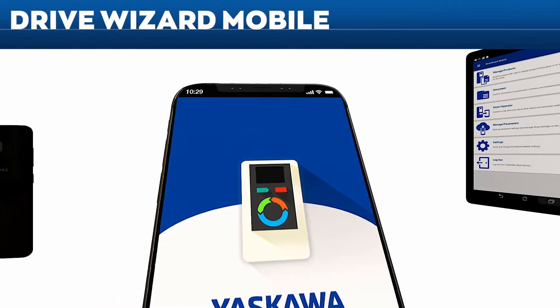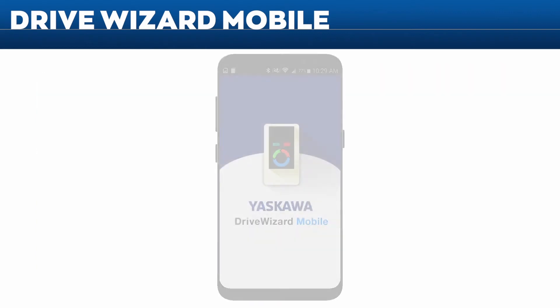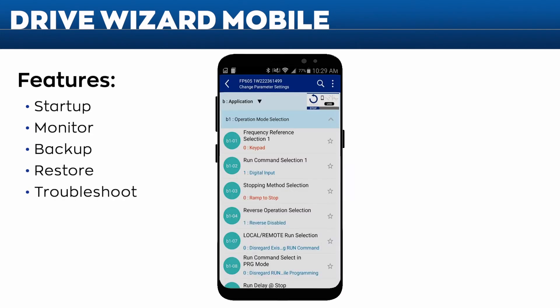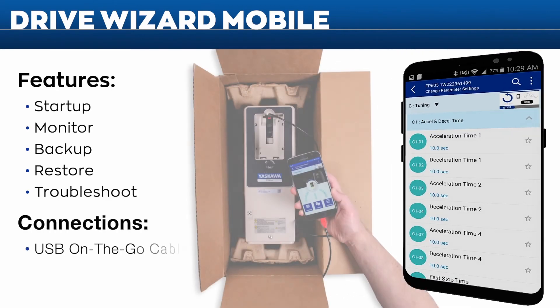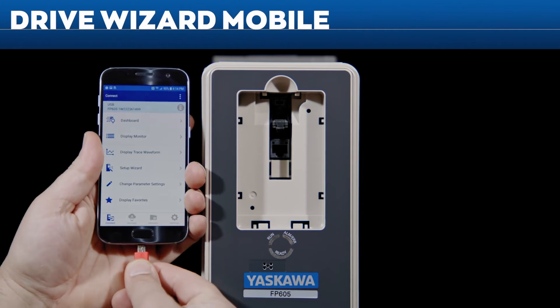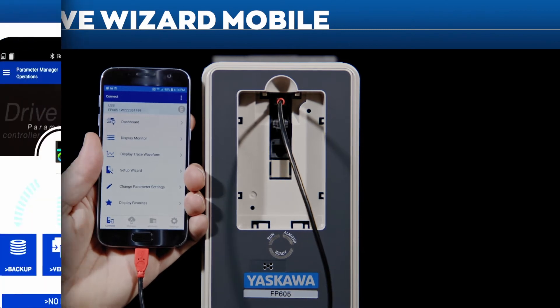Yaskawa's Drive Wizard Mobile app can do everything the FP605's keypad can do and more — easily start up, monitor, back up, restore, or troubleshoot your drive using the intuitive app interface. Drive Wizard Mobile connects your FP605 to your smartphone or tablet using USB On-The-Go or wireless Bluetooth. It tracks and records your programming adjustments as you set up your drive.